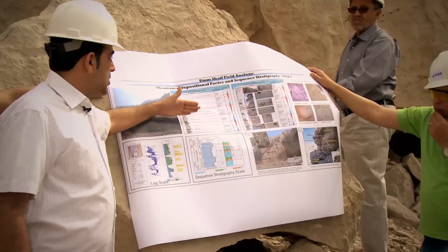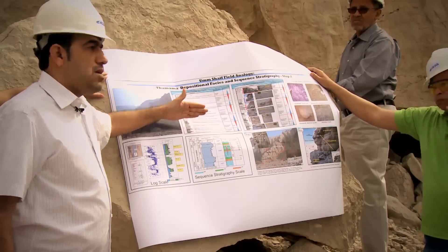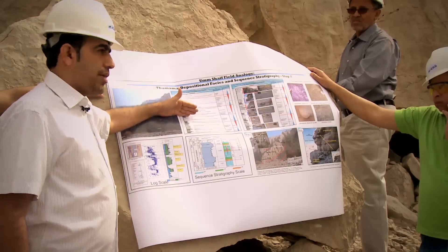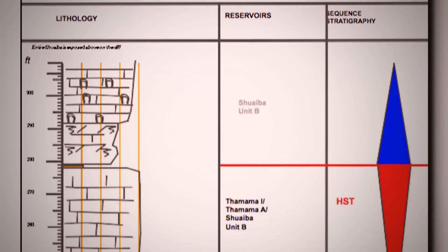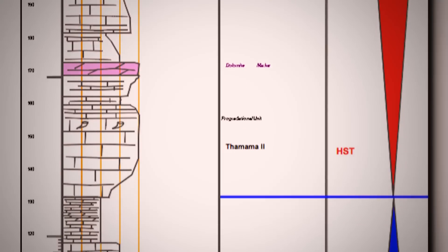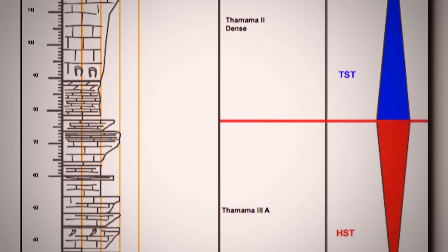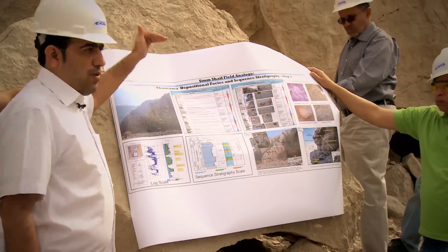The first sequence boundary we will see separates Thamama 2 from Thamama 3. Then we will move up to see the maximum flooding surface, then up further to see the sequence boundary between Thamama 1 and Thamama 2, and later the second sequence boundary at the top of Thamama 1.